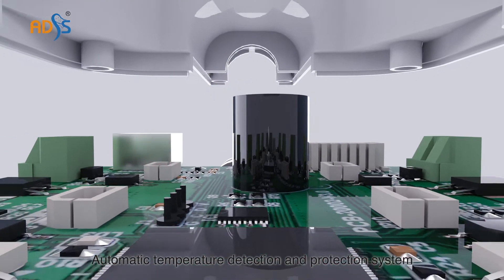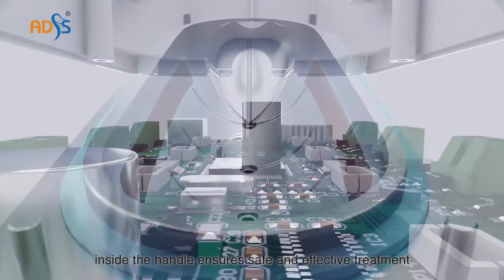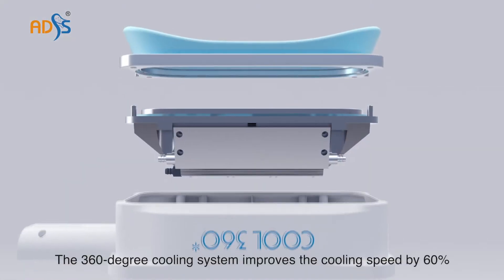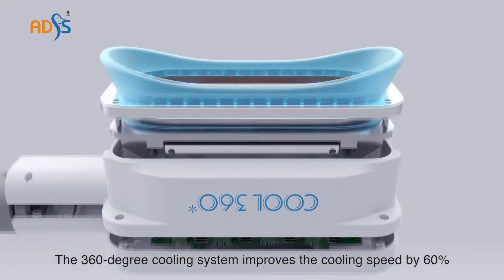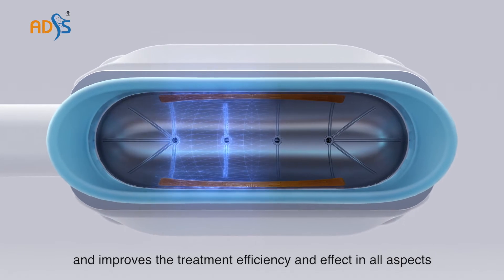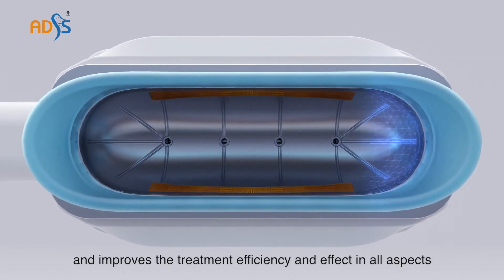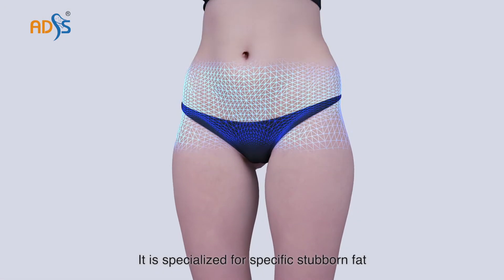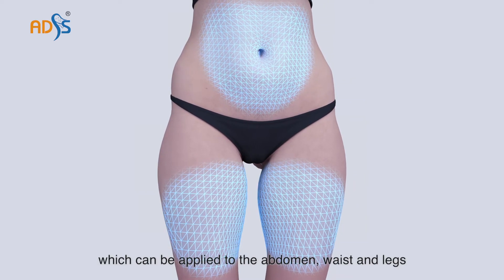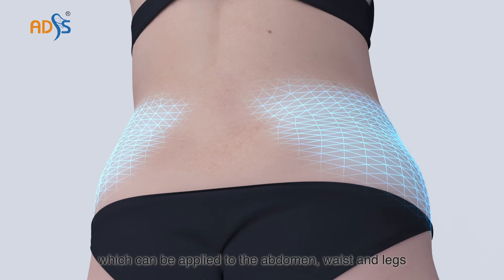The automatic temperature detection and protection system inside the handle ensures safe and effective treatment. The 360 degree cooling system improves the cooling speed by 60% and improves the treatment efficiency and effect in all aspects. It is specialized for specific stubborn fat, which can be applied to the abdomen, waist and legs.